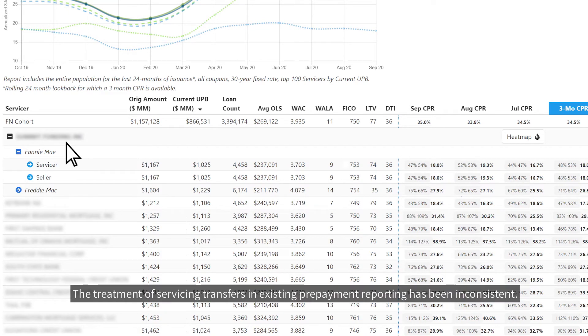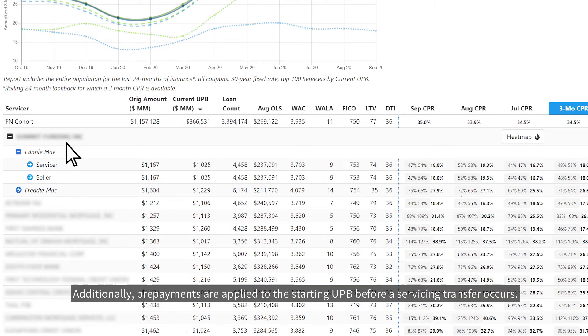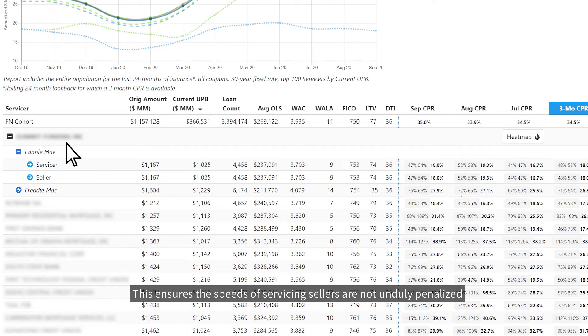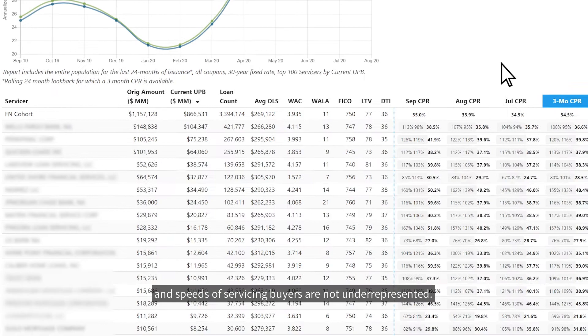The treatment of servicing transfers in existing prepayment reporting has been inconsistent. This has resulted in misleading conclusions for certain entities, since servicing transfers may result in prepayment speed differences between sellers and servicers. The Benchmark CPR attributes prepayments to the servicer of record at the beginning of the month of transfer. Additionally, prepayments are applied to the starting UPB before a servicing transfer occurs.